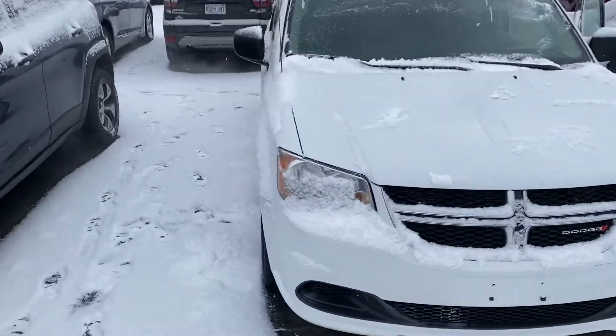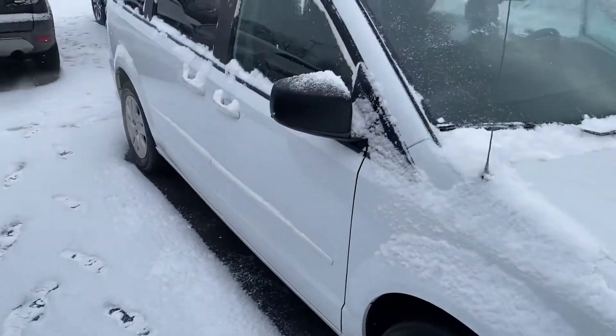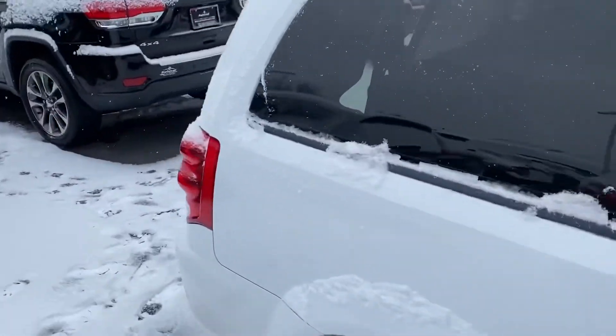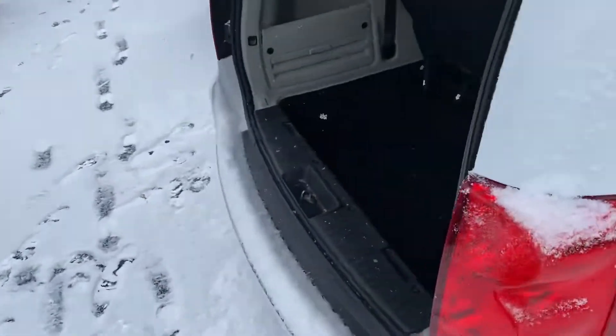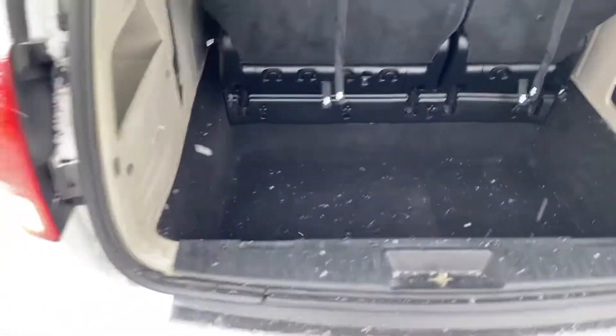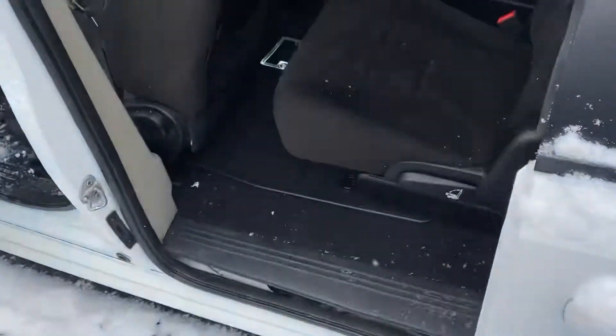I'll give you a quick walk-around tour. It sounds like you're very familiar with the Chrysler and Dodge minivan products. This does have the third row and does have the stow and go. We'll take a step around to the rear — you can see that those seats do fold into the floor, just like the Pacifica. Take a look at the second row.